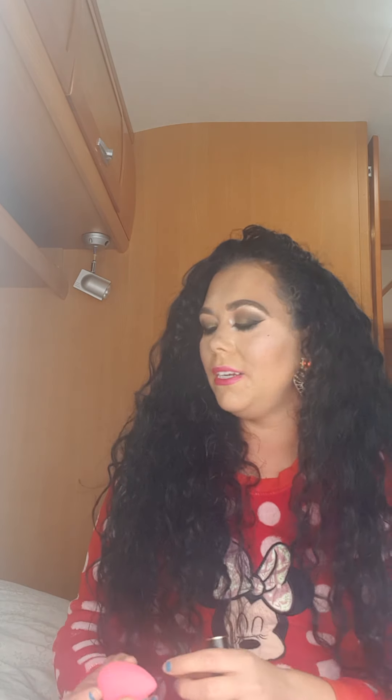Another product that YouTube made me buy is the Beauty Blender sponge. This is my favorite blending sponge — very pricey, but it is my favorite. YouTube made me buy the Beauty Blender.